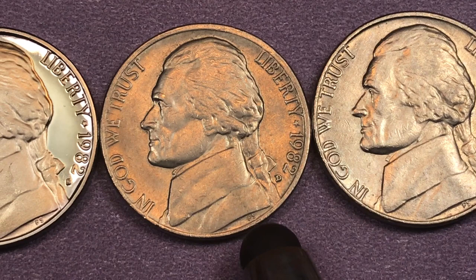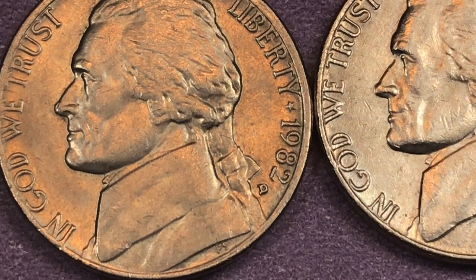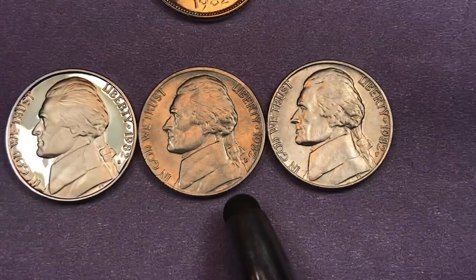At the Denver Mint, they made $374 million coins, and they'll all have the D right here. At a Mint State 65, they go for $42. At a Mint State 67 Plus, they go for $7,000.